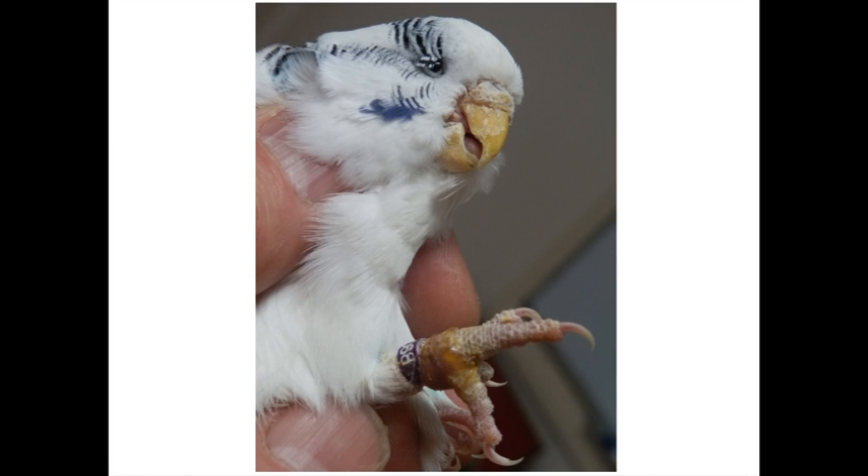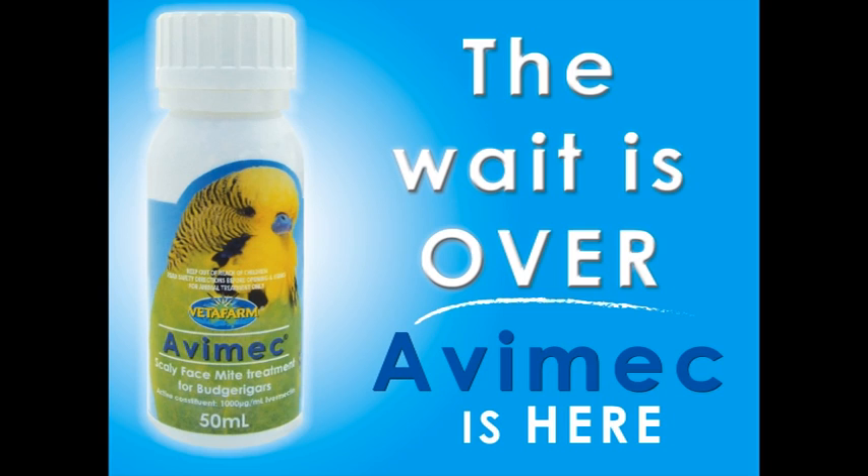What are we going to do about it? We're going to treat it. There's a new product called Avimec, designed for scaly face mite in budgerigars, and it works a treat. I've got a couple of little helpers, and they're going to show you how we can treat this easily.